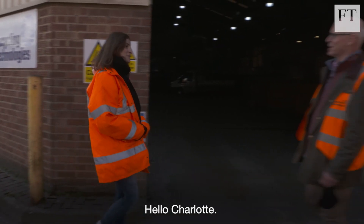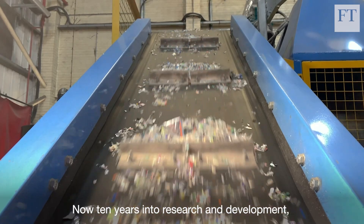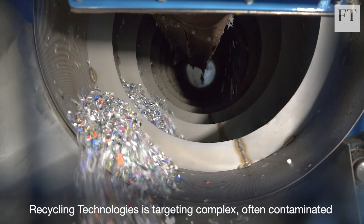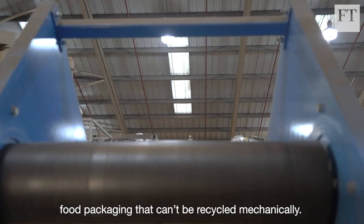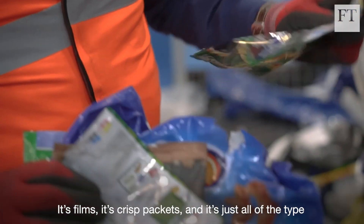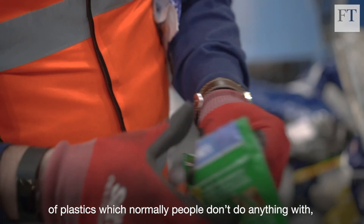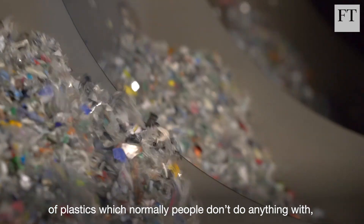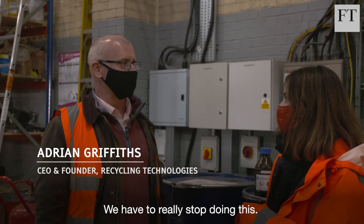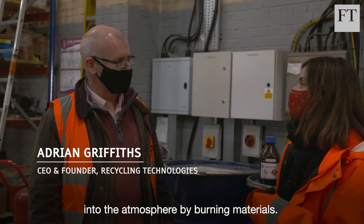Now 10 years into research and development, Recycling Technologies is targeting complex, often contaminated food packaging that can't be recycled mechanically. It's films, crisp packets — all of the types of plastics which normally people don't do anything with other than landfilling or burning them. We have to really stop doing this. We can't keep putting carbon into the atmosphere by burning materials. All plastic, even what we normally think of as waste plastic, is actually a very valuable material.